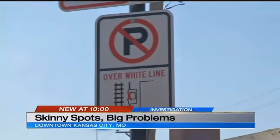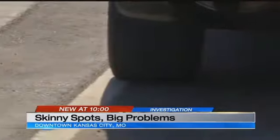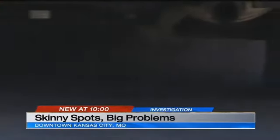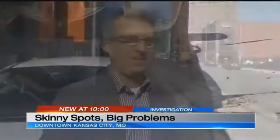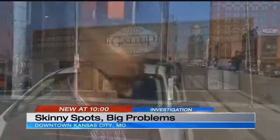Check out the signs — nothing warns drivers about the skinny spots. Notice how this SUV is on the line even though it's parked right next to the curb. I was going to have you guys come down and do a parallel parking contest to see who can actually parallel park against the curb and not be over that line.